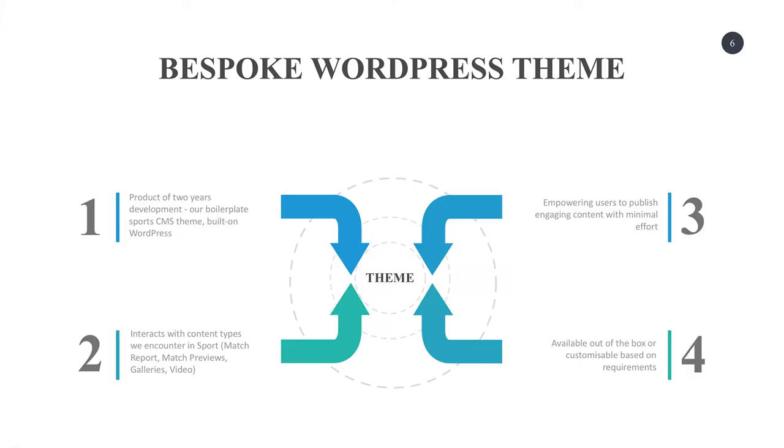Our bespoke theme is a product of two years' development and it's pretty solid now, though there's always work to be done as WordPress constantly changes. We've got our boilerplate CMS theme which we customised for the Lions Tour. It interacts with content types we see every day in sport — pre-match build-ups, coach interviews, galleries, video. It allows content editors who don't want to interface with our back end to just write an article in WordPress and get stats and everything wrapped around it out of the box.